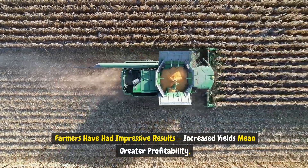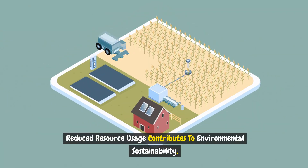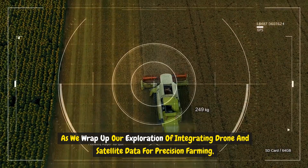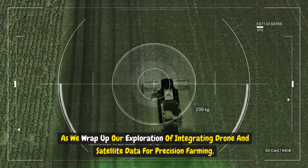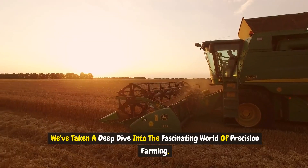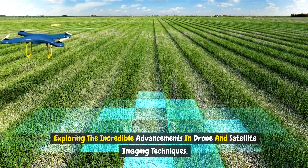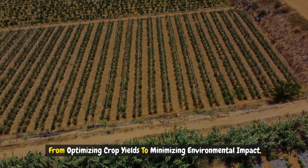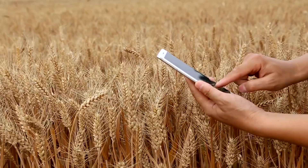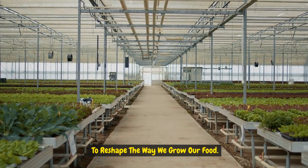The results have been impressive: increased yields mean greater profitability, reduced resource usage contributes to environmental sustainability, and improved precision and decision-making enhances overall farm management. As we wrap up our exploration of integrating drone and satellite data for precision farming, it's clear that the collaboration between these technologies is reshaping the future of agriculture. From optimizing crop yields to minimizing environmental impact, these technologies are revolutionizing agriculture in ways we never thought possible. The future of agriculture is undeniably tied to these cutting-edge technologies.